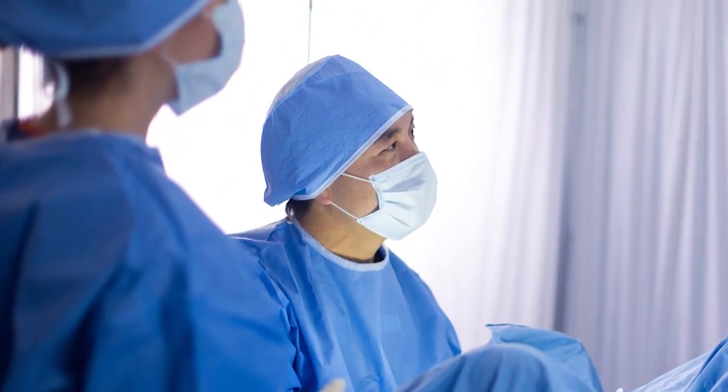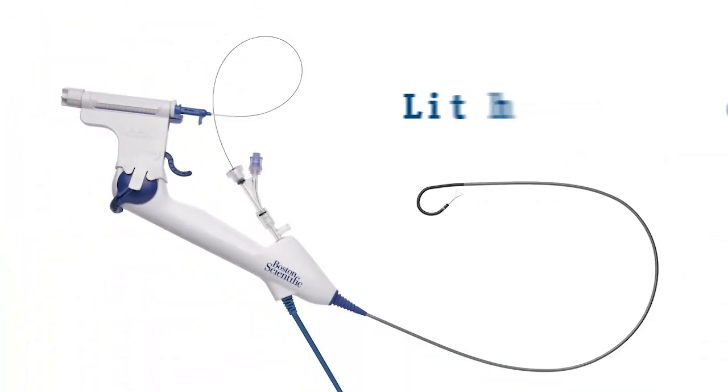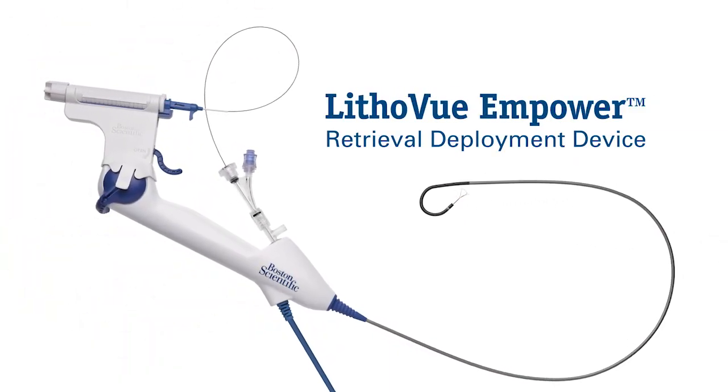Discover a revolutionary way to streamline basketing from start to finish with the LithoView Empower retrieval deployment device.